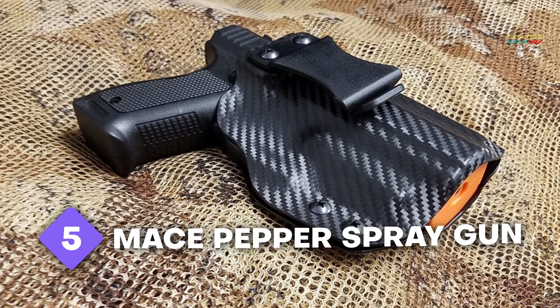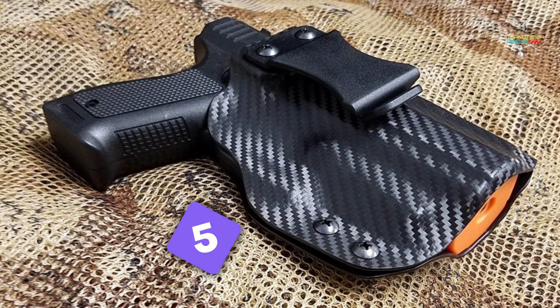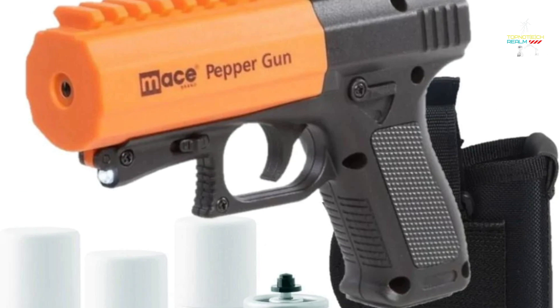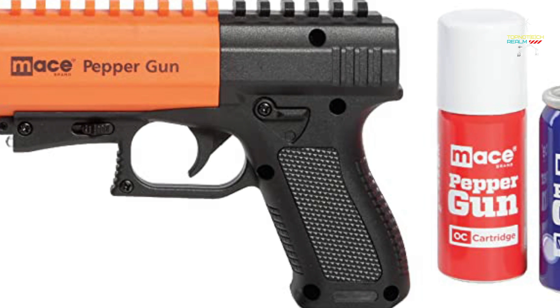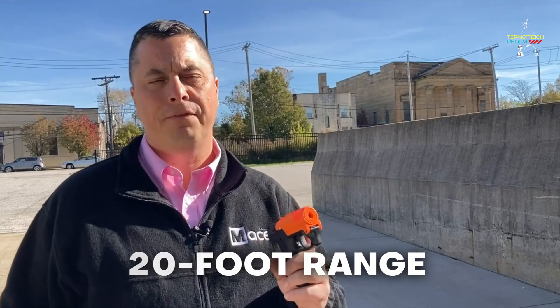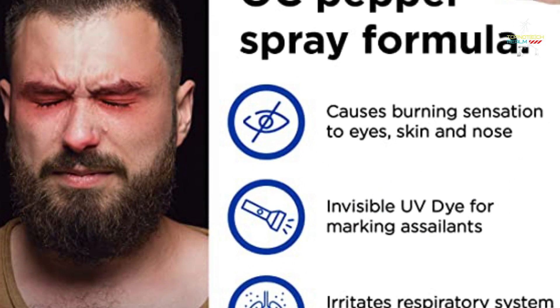Number 5: Mace Pepper Spray Gun. One of the most reputable self-defense product brands in the world is Mace. The brand's pepper spray gun is American-made and boasts a remarkable 20-foot range, which is twice as far as a standard pepper spray canister. You won't need to constantly change this pepper spray gun after a while because it uses replaceable cartridges. Additionally, it uses UV dye to mark attackers.